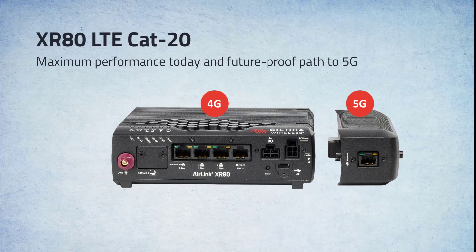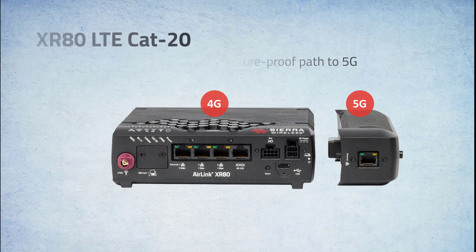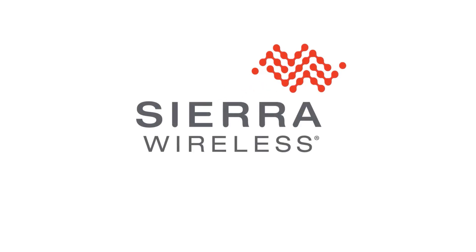With its expandable design, the XR Series is able to adapt and take advantage of ever-improving technology without having to replace the router. Contact your Sierra Wireless representative to learn more about the XR Series solution.